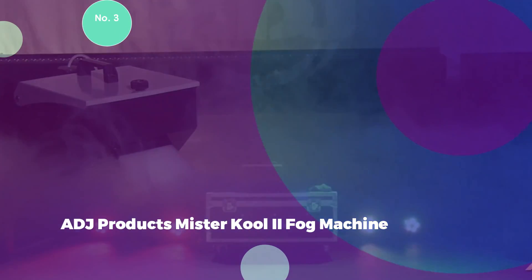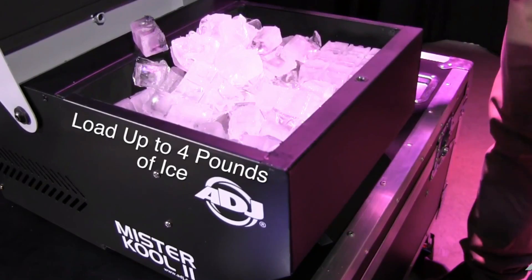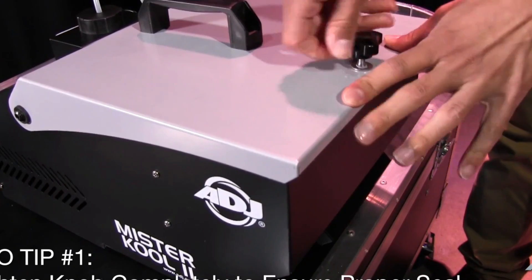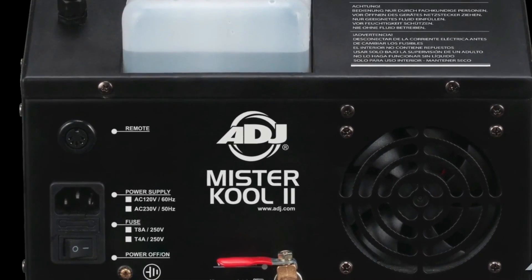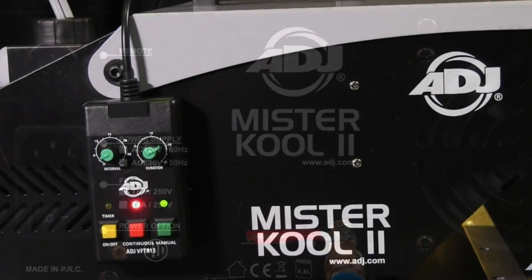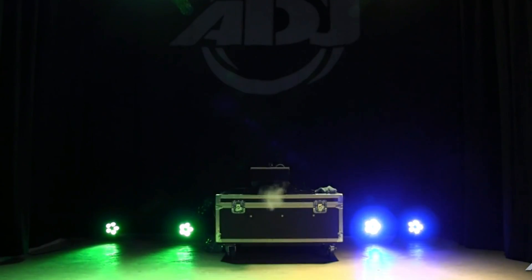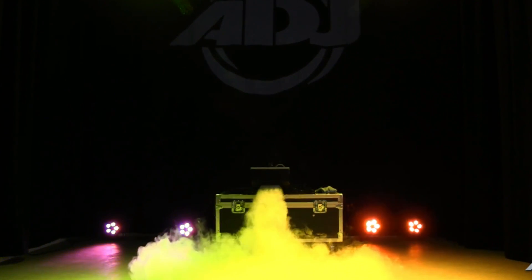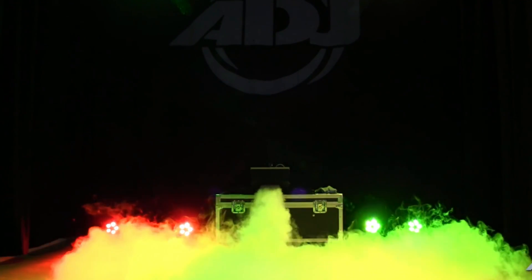Number 3: ADJ Products Mr. Cool 2 Fog Machine. The ADJ Products Mr. Cool 2 Fog Machine is an optimal choice for those seeking a low-lying fog effect, deviating from the need for dry ice by utilizing regular ice cubes, a feature that enhances accessibility. This innovative approach results in a captivating, long, and low-to-the-ground stream of fog, capable of accommodating up to 4 pounds of ice at a time. This fog machine offers a fog output of 3,000 CFM and achieves a rapid warm-up time of just 3 minutes, expediting the setup process.